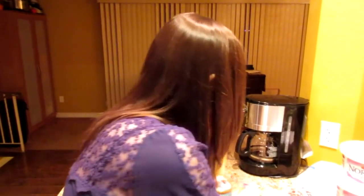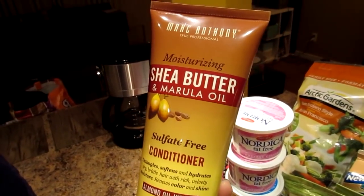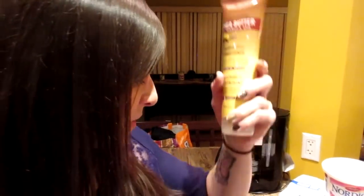I got a couple of items some of the ladies might want to see. I just started using this shampoo, so I got the conditioner now — it's Marc Anthony Moisturizing Shea Butter and Marula Oil, sulfate-free conditioner. It makes my hair really soft. It's for dry, brittle hair and it's color-safe too.